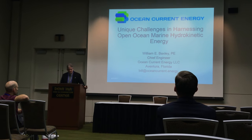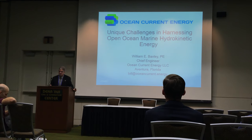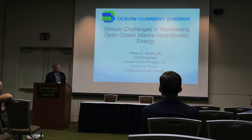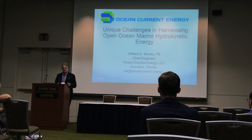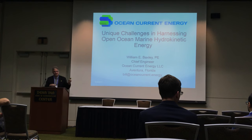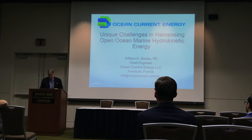My name is Bill Baxley and I'm here representing Ocean Current Energy. It's an open ocean energy development company. I wanted to provide some information on both the similarities and the additional challenges of taking a tidal system and putting it out into the open ocean where you could utilize these larger currents that are further offshore.